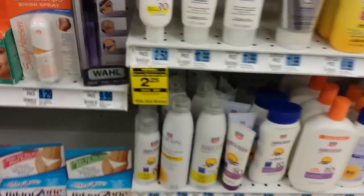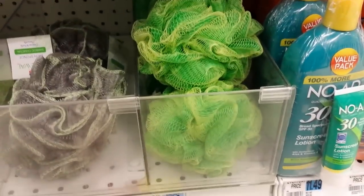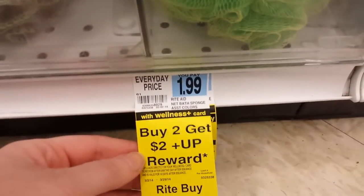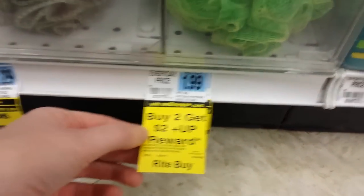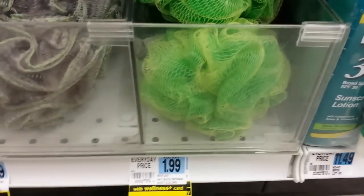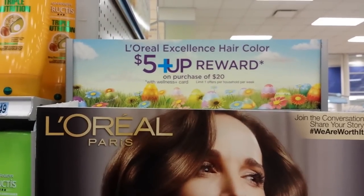This monthly deal right here on this Rite Aid brand body sponge — buy two, get a two dollar up reward, limit of four on that. It looks like it's just on that particular one right there.